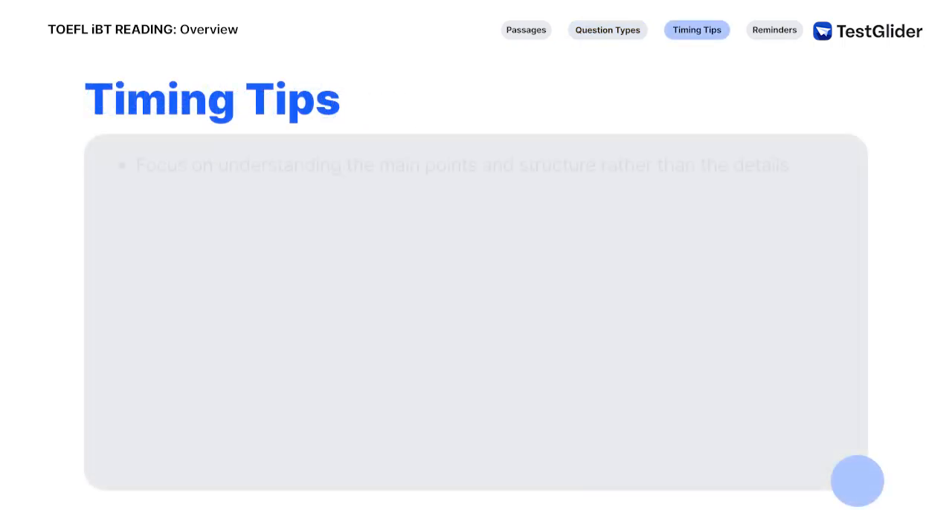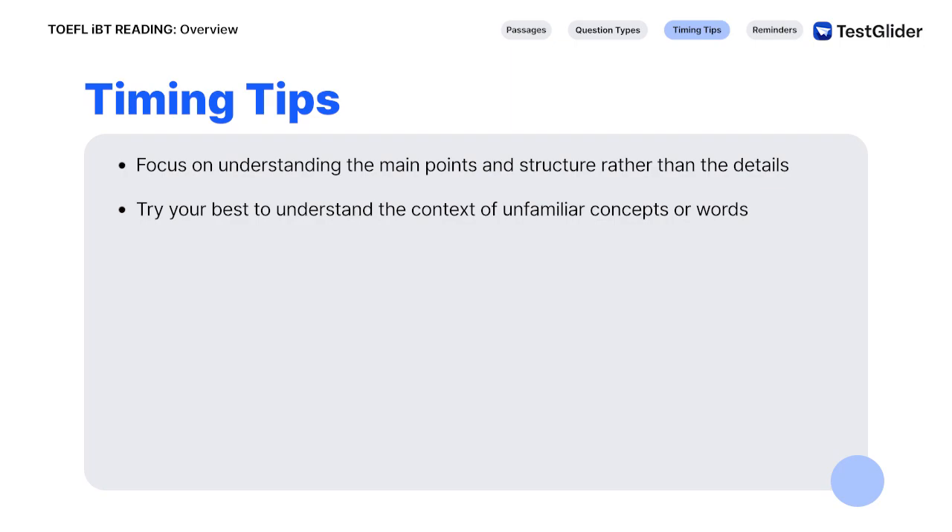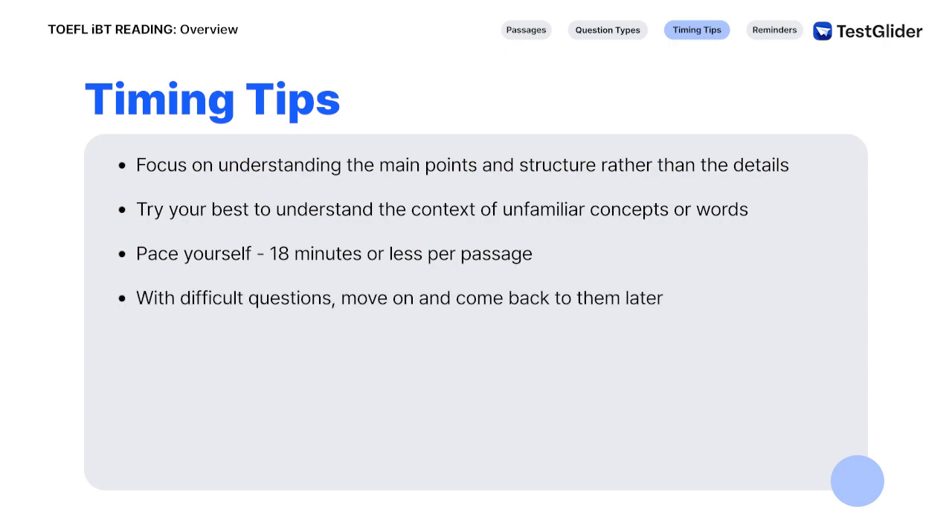When reading, focus on understanding the main points and structure, rather than spending too much time trying to understand the details. If you come across an unfamiliar concept or vocabulary word, try your best to understand the context and move on. Because you have to divide your time between the passages, pace yourself so that you are spending 18 minutes or less per passage. If you encounter a question that you're struggling to answer, move on and come back to it later.